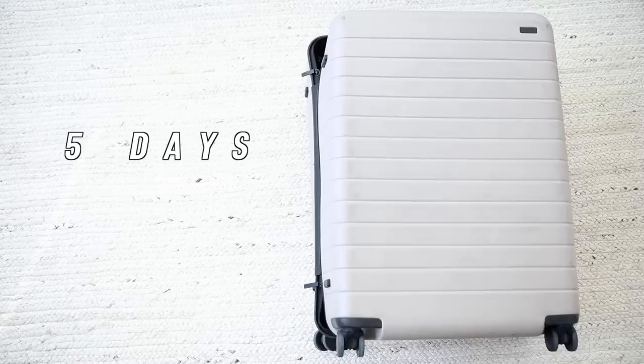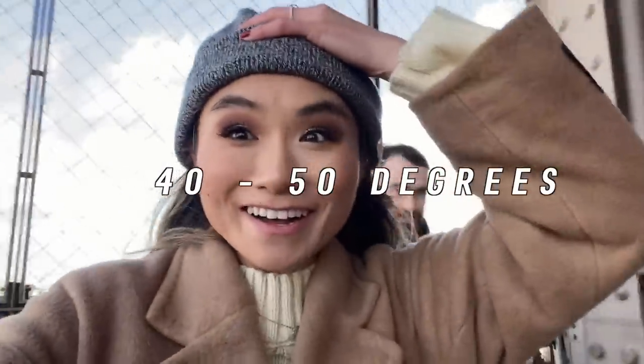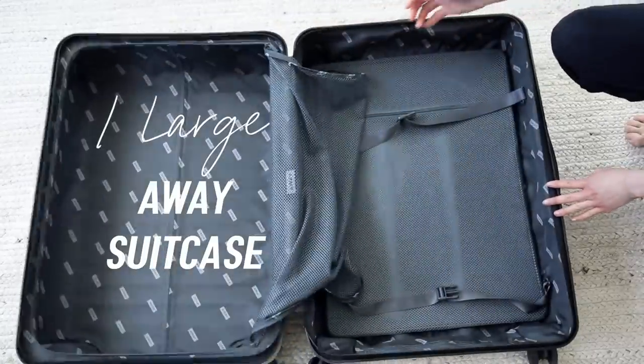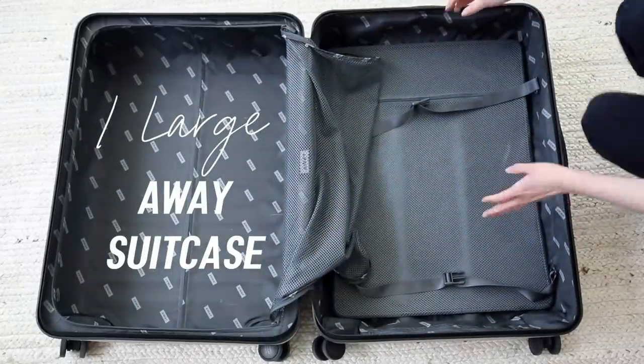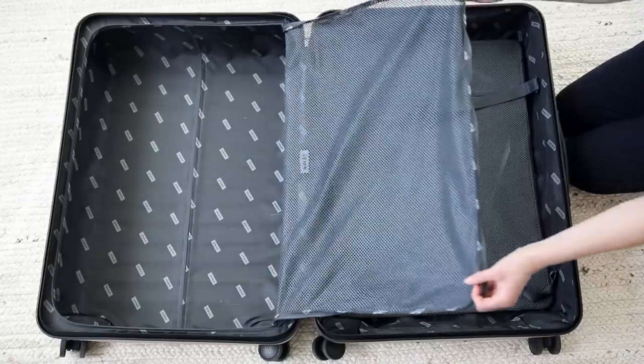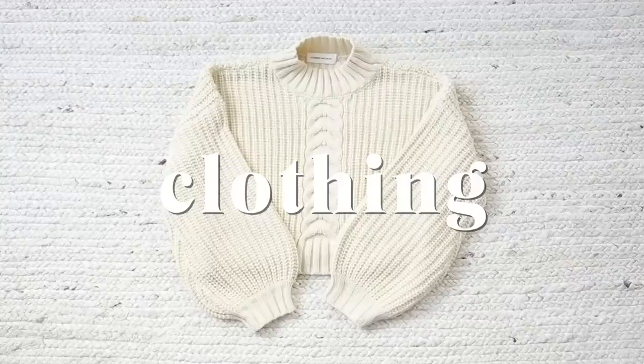This trip was five days, four nights. The weather was about 40-ish degrees and it was raining, so it was pretty cold. We decided to do one large checked-in bag, which in hindsight was a bad idea because our stuff came late — but that's the risk you always take when checking a bag. We split it half and half and left a little residual room since we knew we'd be doing some shopping. Let's start with my side of the suitcase.